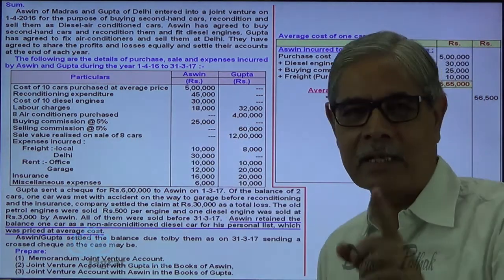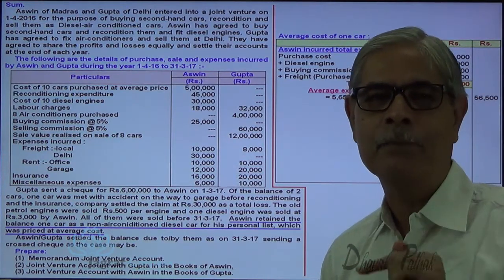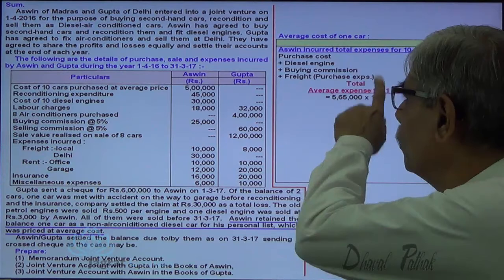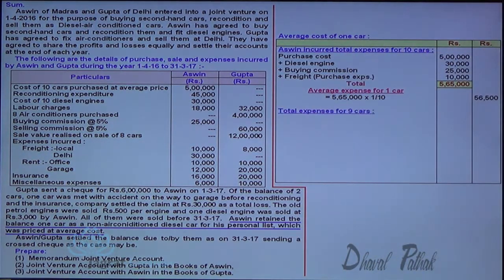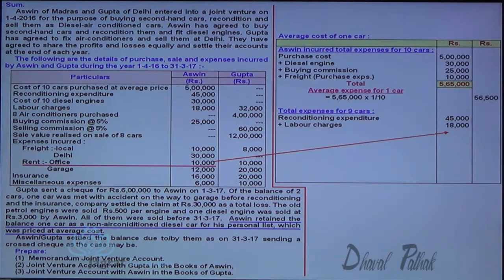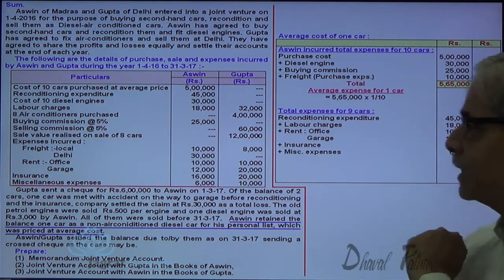Reconditioning expenditure of 45,000 is for 9 cars. Out of those 9 cars, one car is kept by Ashwin. Total expenses for 9 cars: reconditioning is made for 9 cars, labor charges are paid for 9 cars, rent and garage expenses are for 9 cars because one car is already lost, and insurance is also for 9 cars. The 30,000 Delhi expenses are ignored in this entire list.